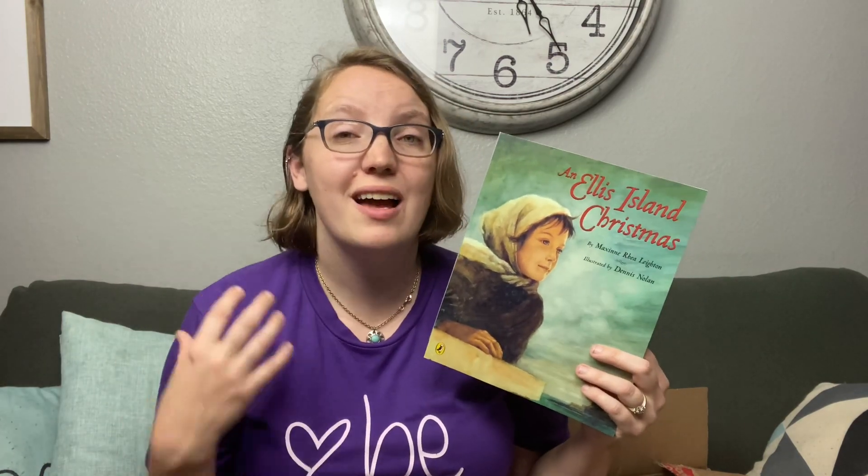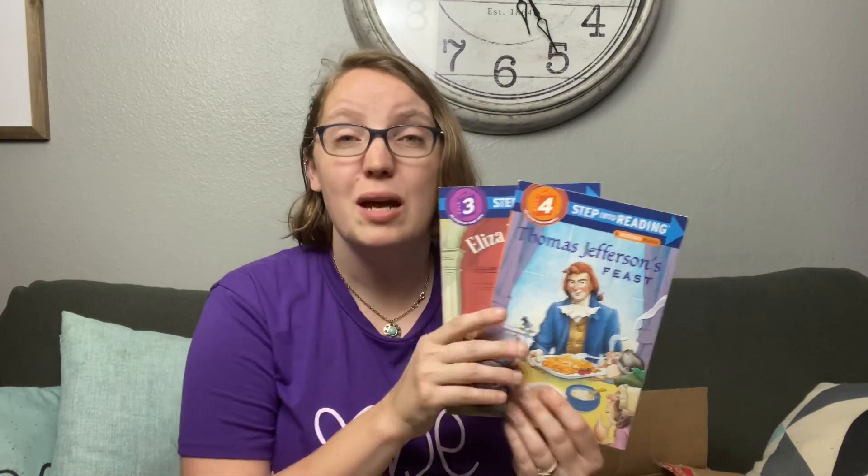Down to our final stack. We've got An Ellis Island Christmas — I love to find Christmas books from a historical perspective or that look at different countries and cultures. A family coming from Poland to America during Christmas time sounded like a great addition to our Christmas collection. We also love Step into Reading level three and four books. With readers who struggle with dyslexia, sometimes these are perfect for quick book reports — they don't have an overwhelming amount of words on a page. They cover different historical figures, like Thomas Jefferson's Feast and Eliza Hamilton. They are so cheap on Book Outlet — I love to grab them when they go on sale.